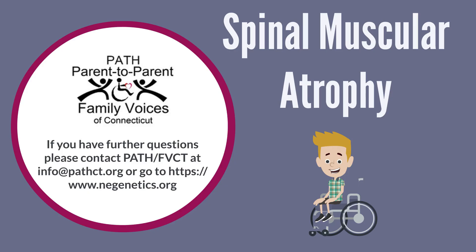Thank you for joining us, and thank you, Paul, for helping us out today. This video is brought to you by PATH, Parent-to-Parent Family Voices of Connecticut. We would like to credit the New England Regional Genetics Network (NERGIN), CureSMA.org, the Muscular Dystrophy Association (MDA), and SMA News Today for the information shared in this video.